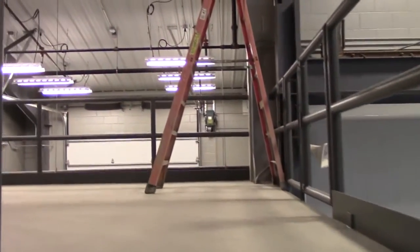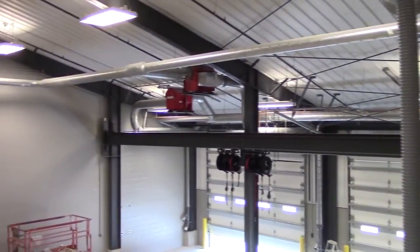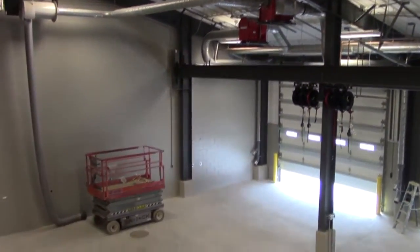We have a mezzanine area up here. The mezzanine was created primarily because we have offices and storage down here, so the mezzanine upstairs really just becomes another storage area for us.